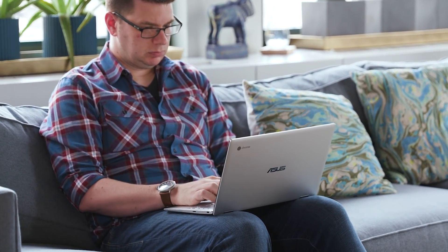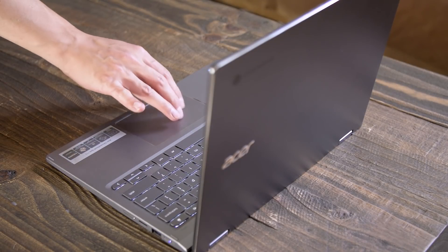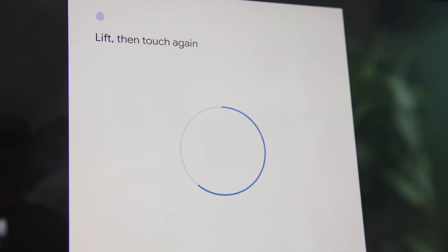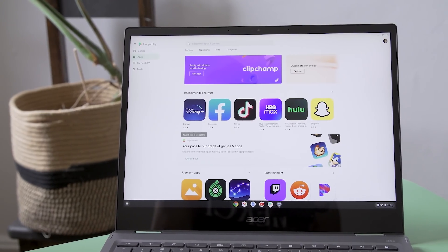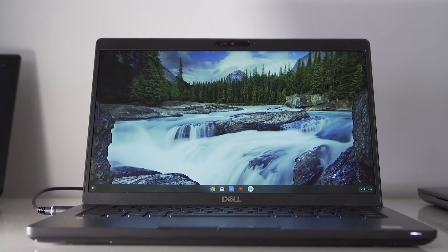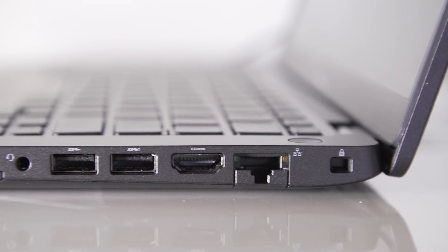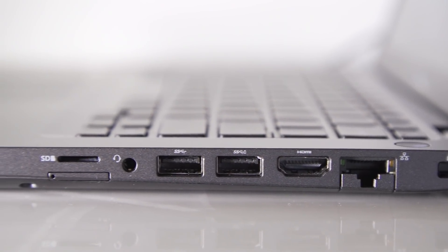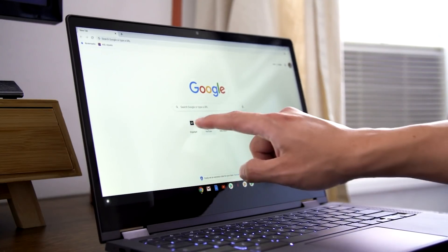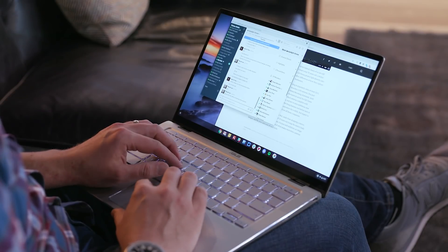There's no bloatware to uninstall like you often get on cheap Windows laptops. Chromebooks boot up in seconds, and you can completely reset to factory settings just as quickly. Chromebooks also support Android apps via the Google Play Store, which greatly expands the amount of software available. Unfortunately, many apps still don't work well on Chromebooks, but when they do, they can be super handy. For example, you can install the Netflix app and save videos for offline watching when you travel, and Microsoft's Office Suite and Adobe Lightroom are both surprisingly capable.